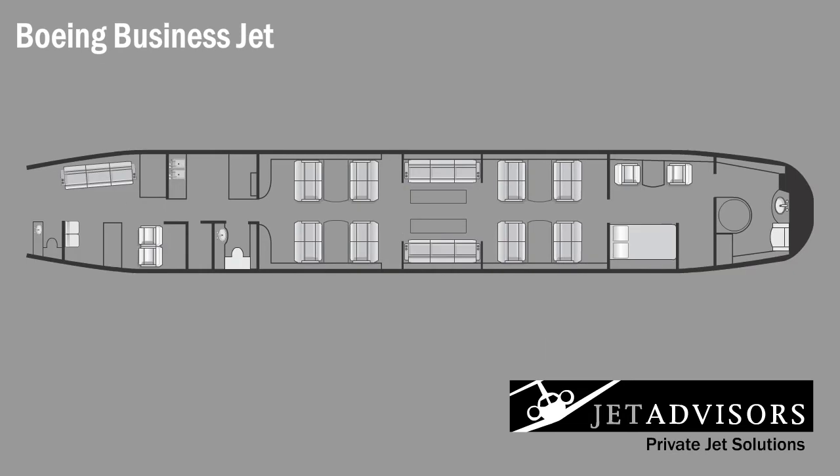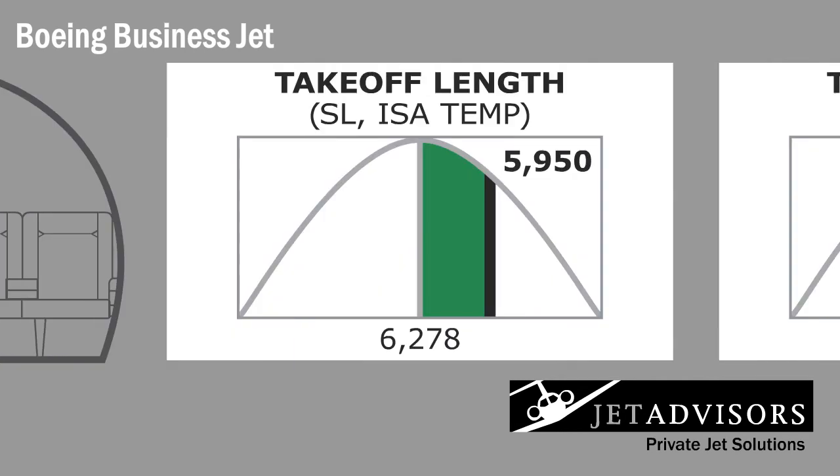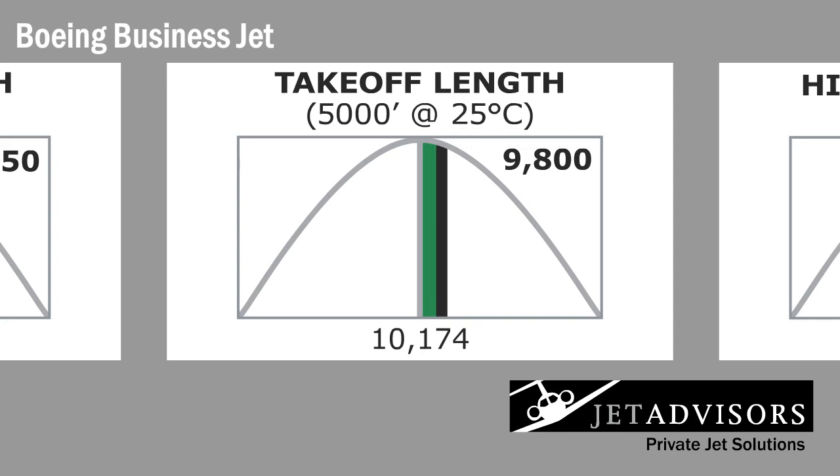The cabin has more square footage than some offices and measurements well beyond any other private jet: 79.2 feet long, 7.1 feet high, and 11.6 feet wide. The BBJ can take off from a sea-level runway of 5,950 feet. At an altitude of 5,000 feet and a temperature of 77 degrees Fahrenheit, the required runway distance increases to 9,800 feet.